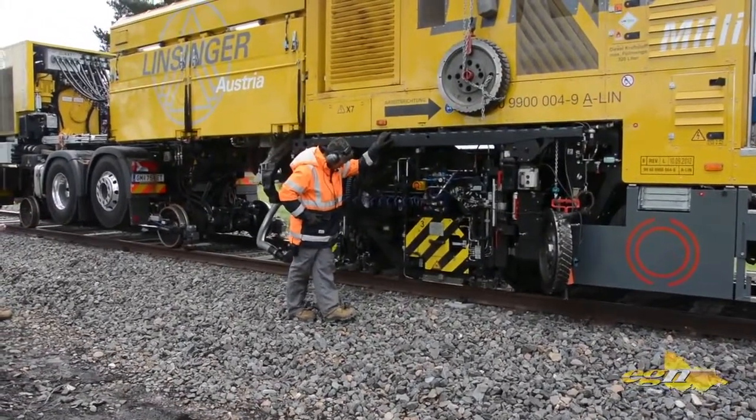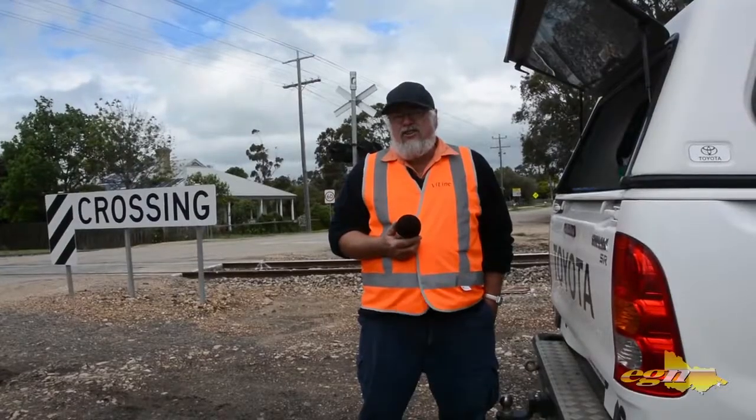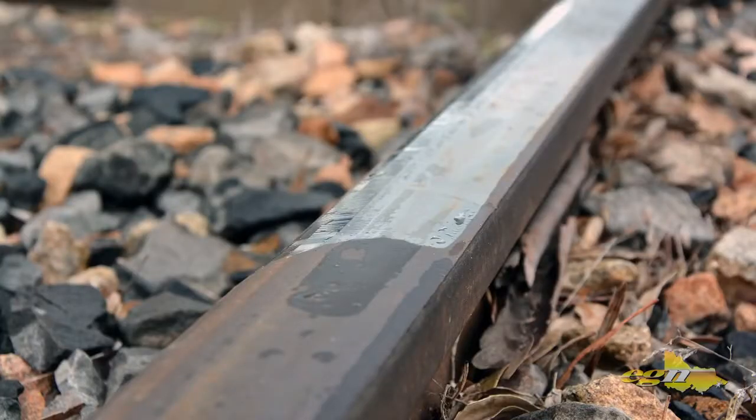The recordings that we are doing, what the S&C — the signals and communication fellows — are doing, are really positive results from the milling. So it is going along quite well.